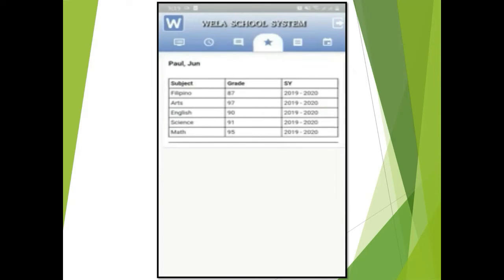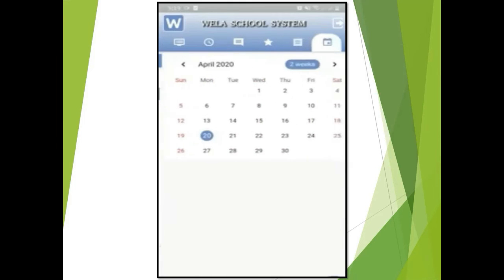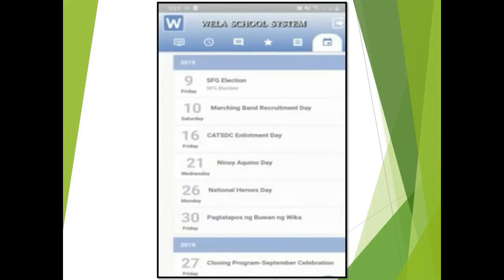In the fourth tab you will see your child's grade every quarter. In the fifth tab you will see your statement of accounts to keep you informed of your payment dues.